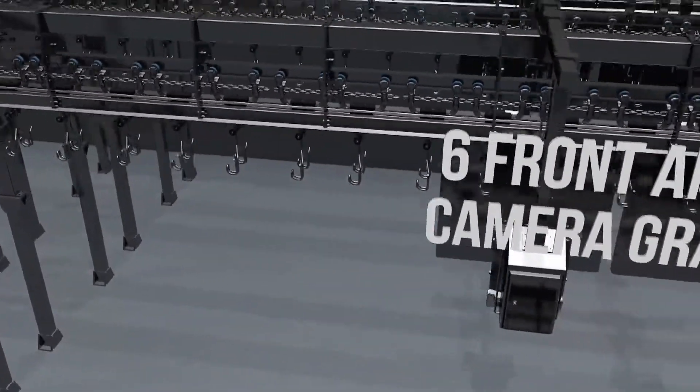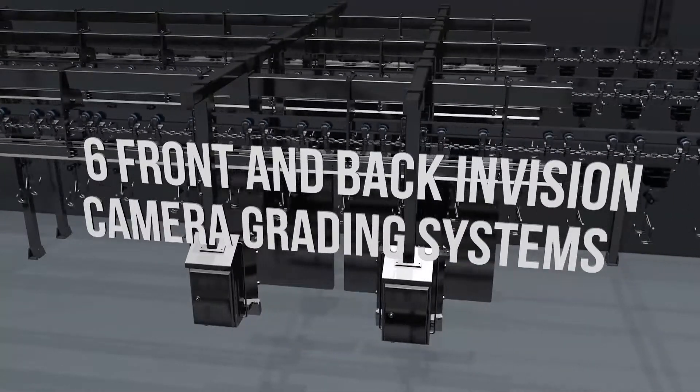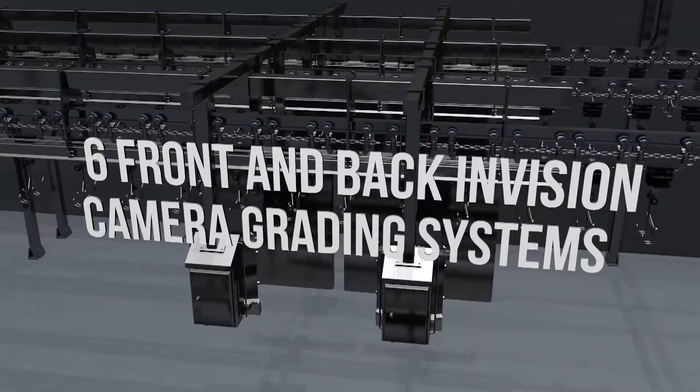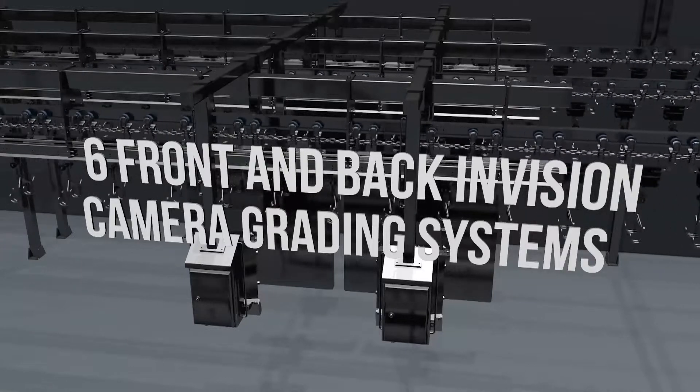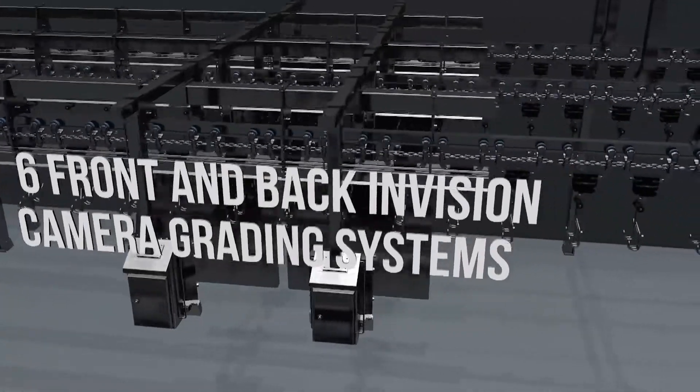The system is controlled by advanced ChicSort weighing and InVision grading software to help optimize bird utilization based on weight and grade throughout the process, which effectively increases A-grade pack-out and increases yield value throughout the entire process.